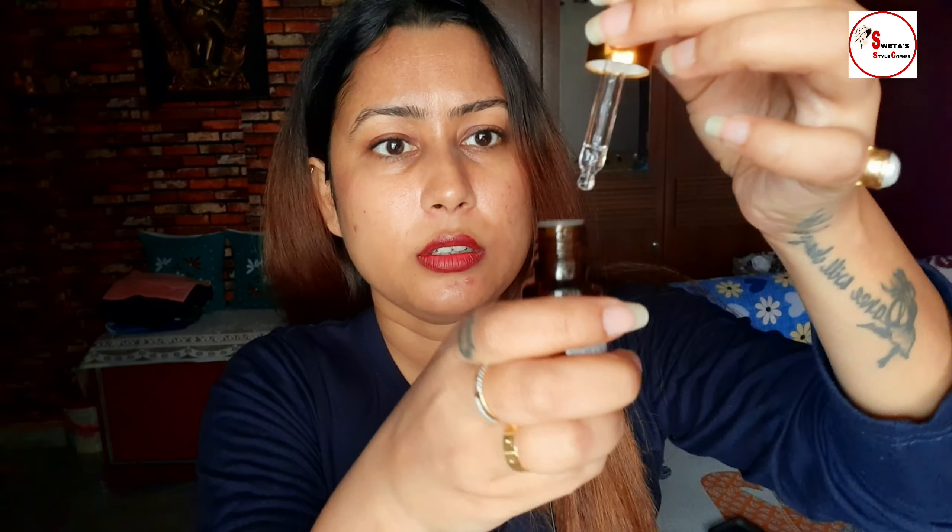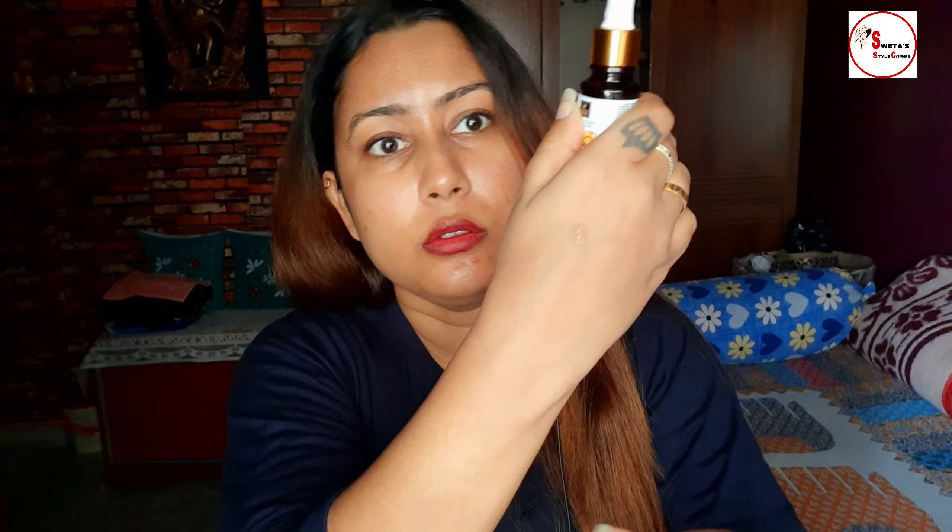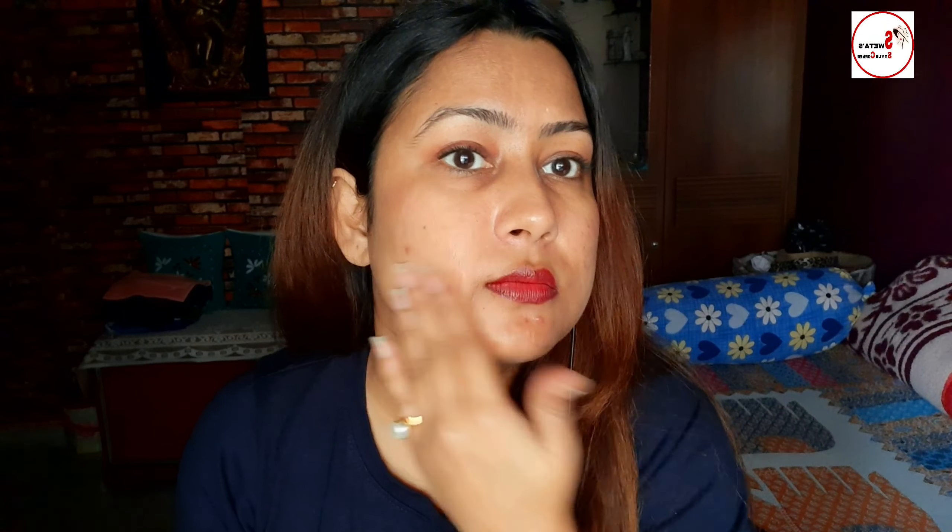Apply 2 to 3 drops of this face serum all over your cleansed face and gently massage with your fingertips until fully absorbed. I usually use an oil-based serum but this is a water-based serum. Looking at the texture — it's normal, not very oily and not very watery. It is a medium-consistency serum. The MRP is 250 rupees and I purchased it for 167 rupees.